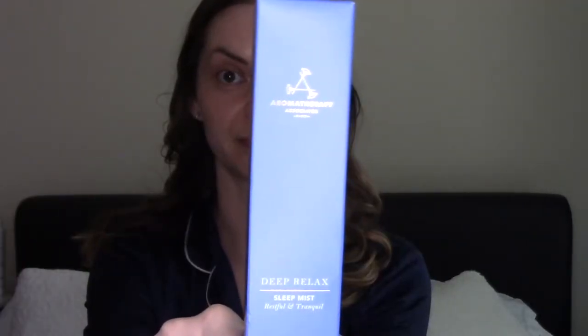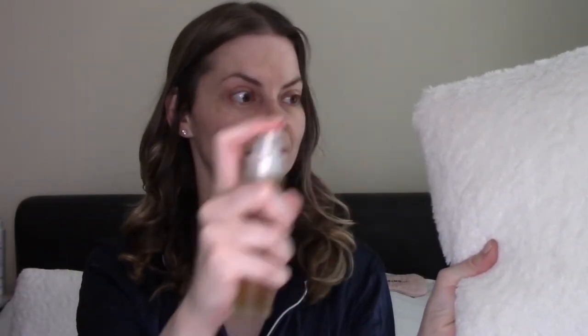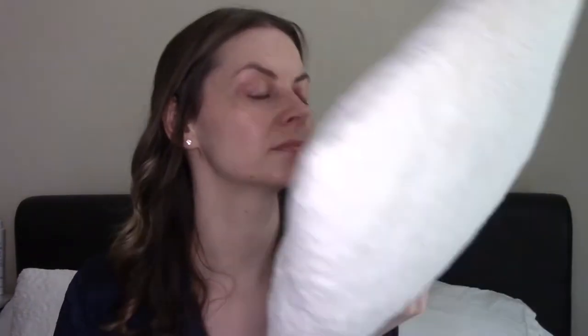It is the Aromatherapy Associates Deep Relax Sleep Mist. It says prepare for your best night's sleep with our Sleep Support Blend for use on skin and linens. I didn't realise you could use this one on skin as well - that's fantastic. This highly efficacious combination of hand-blended 100% natural essential oils includes vetiver, chamomile and sandalwood. We are advised to spray liberally onto the skin, nightwear and bed linen, simply inhale deeply and drift into restful sleep.